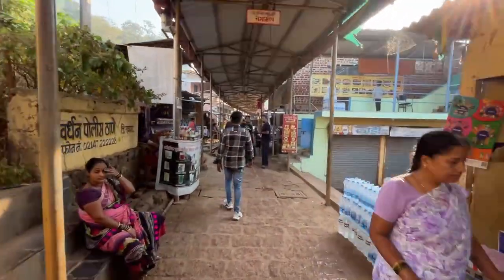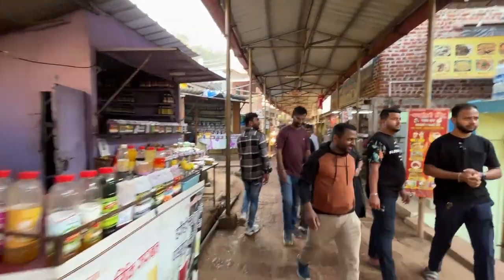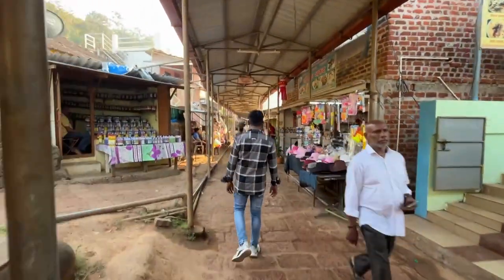So guys, we have reached the temple of Hariyareshwar. This is completely steep — it's very deep. The floor is not low at all.